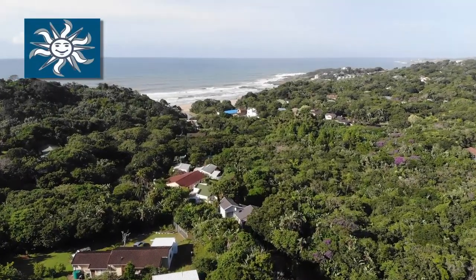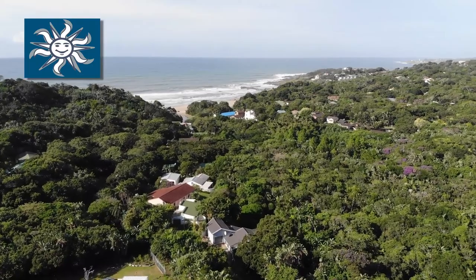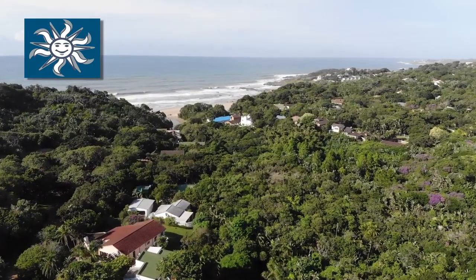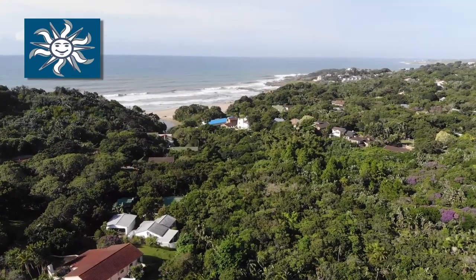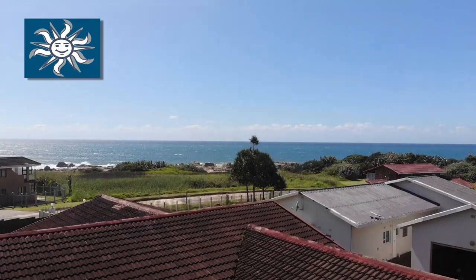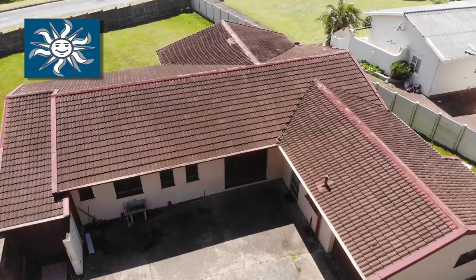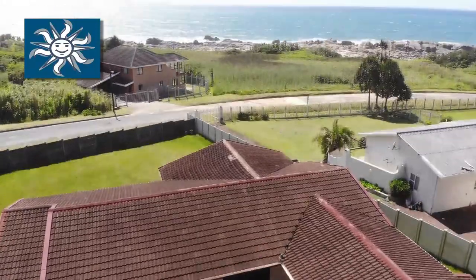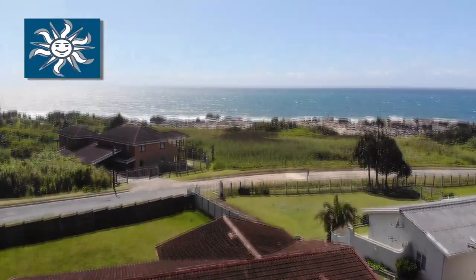You will struggle to find this kind of value this close to the ocean anywhere in South Africa. Situated in Leisure Bay on the lower south coast of KwaZulu-Natal lies this incredible opportunity — an opportunity to live on the doorstep of the warm waters of the Indian Ocean, an opportunity to enjoy seaside living at its very best.